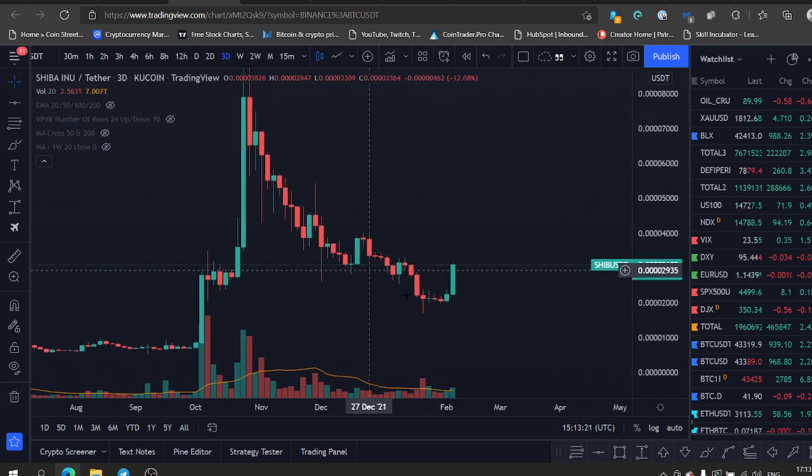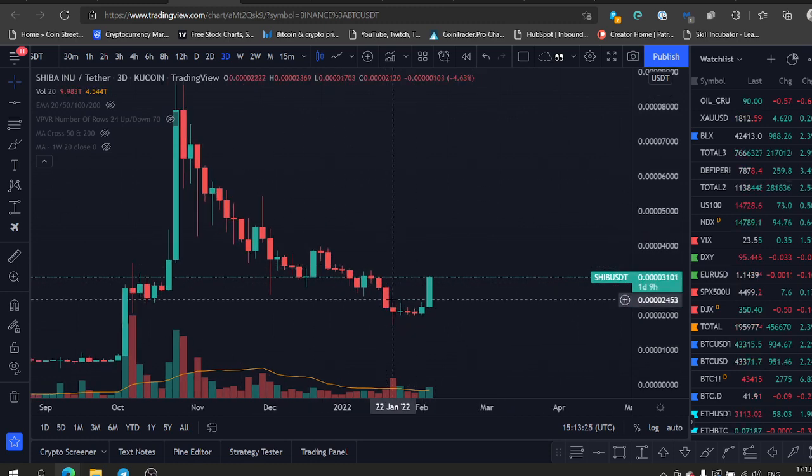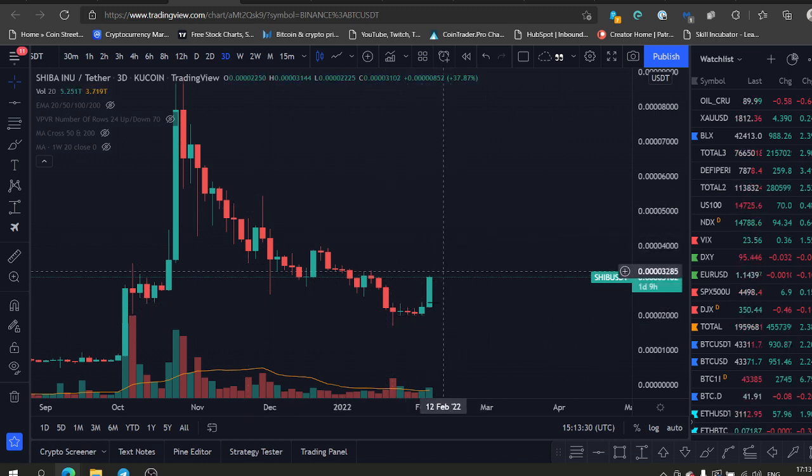My favorite — this one and Gala, obviously. Put Shiba on the radar, give us a like, subscribe to the channel. We're gonna follow Shiba Inu, this rally of Shiba Inu, till it's gonna end.